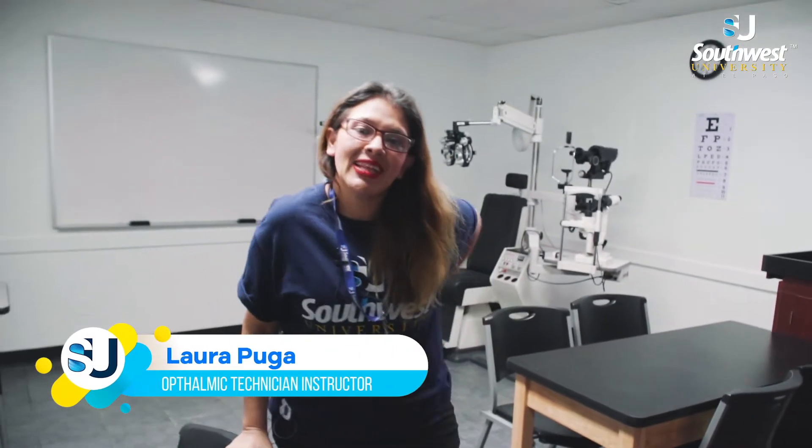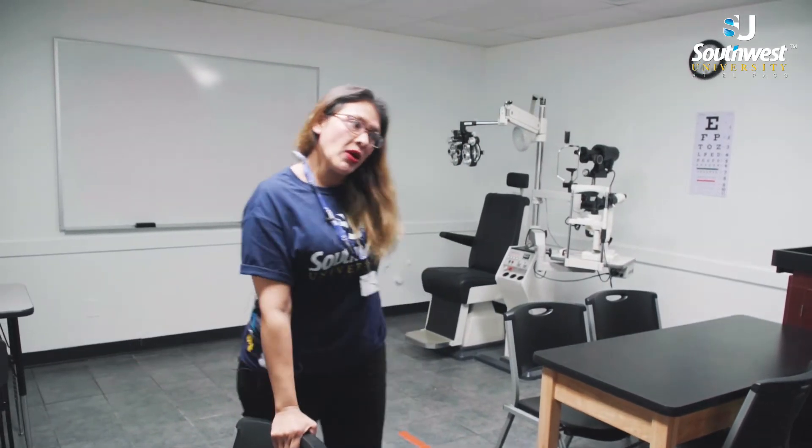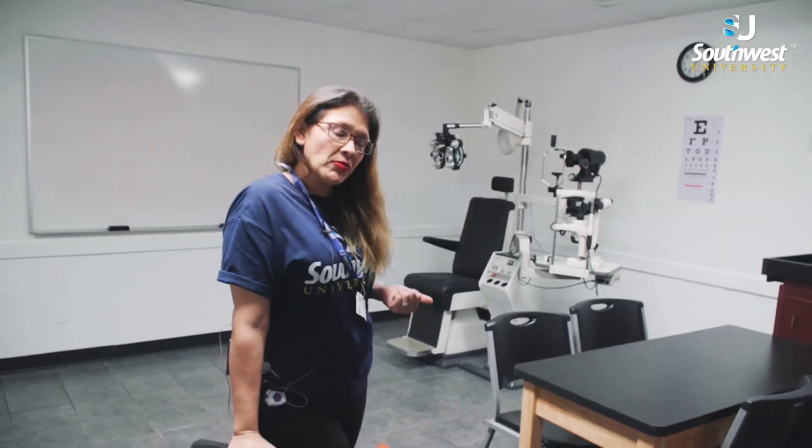Hi, my name is Laura Fuga and I am the ophthalmic technician instructor here at Southwest University. What is ophthalmology? Ophthalmology is the study of eye disorders, eye diseases, and surgery of the eye.